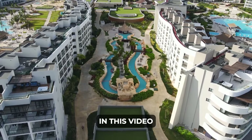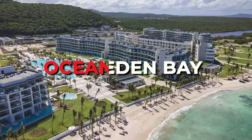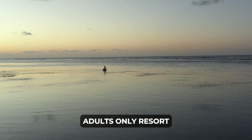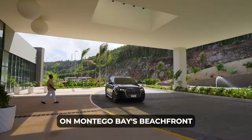In this video, we will be giving you a full tour and finish off with an honest review of the Ocean Eden Bay, so be sure to stay till the end to see if it's really worth the visit. The Ocean Eden Bay is a luxurious adults-only resort in Coral Spring, Jamaica, which offers a five-star experience on Montego Bay's beachfront.